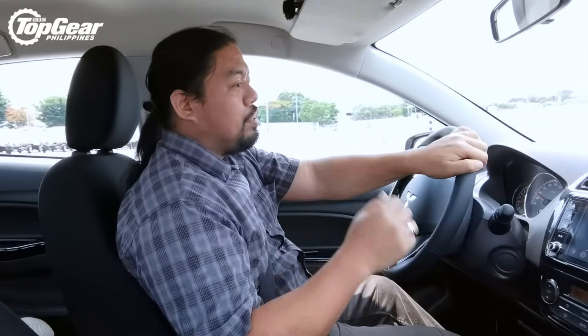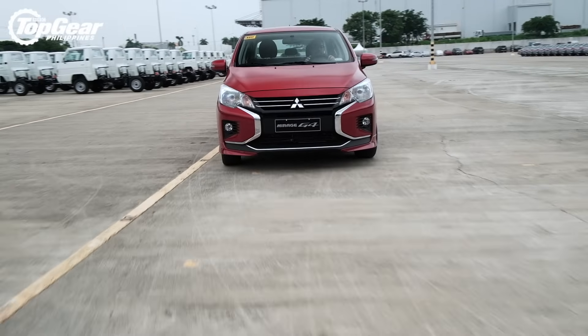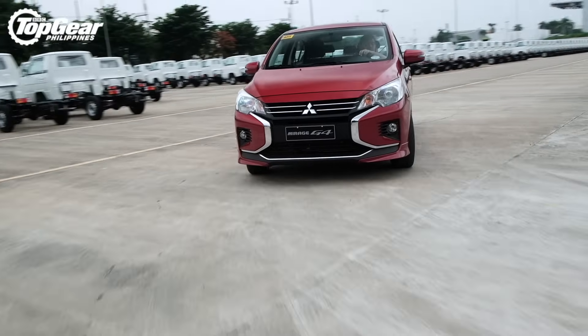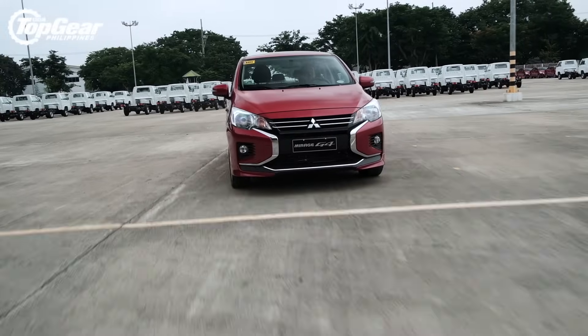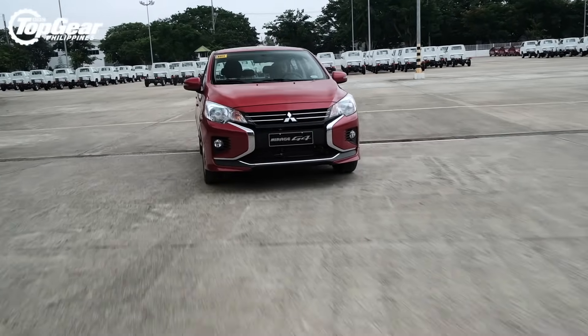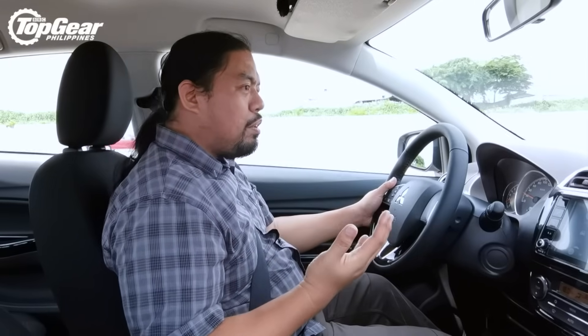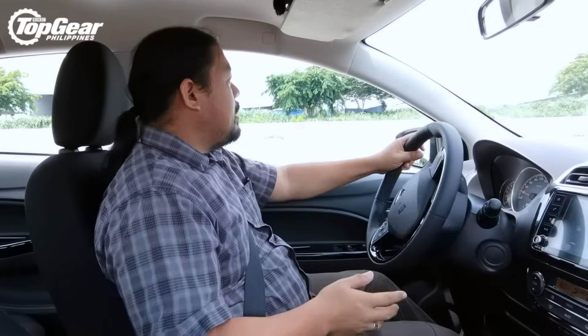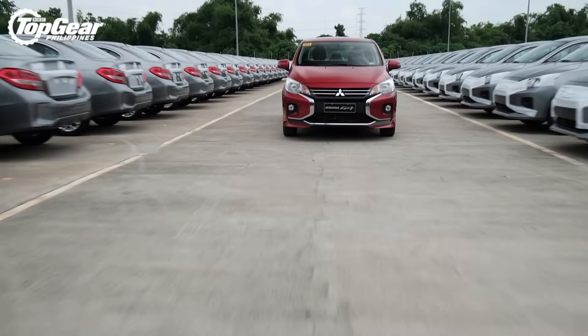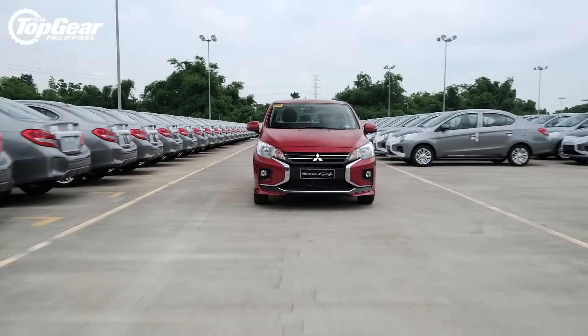There's not much we can say about driving dynamics since we're only driving it around the stockyard at Mitsubishi, but it doesn't feel much different from the old G4. It does feel maybe a little firmer and slightly more on an even keel, but we'll need to wait for a longer test drive to find out how good it really is.